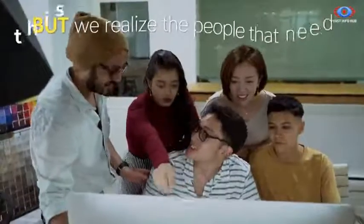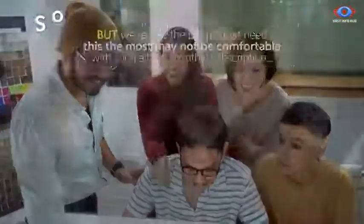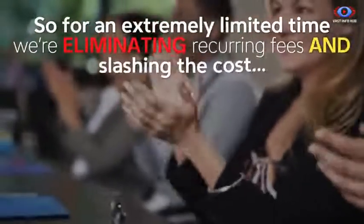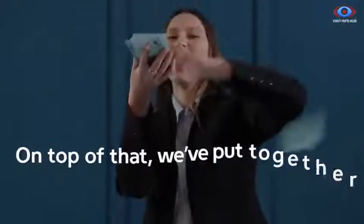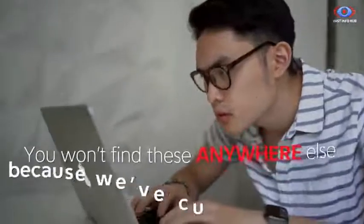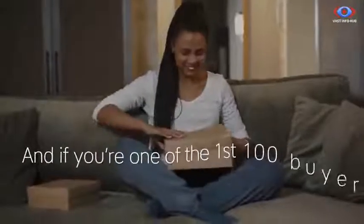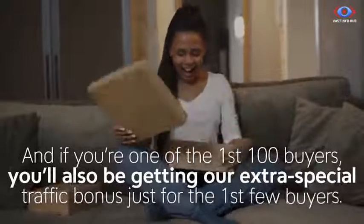But we realize that people who need this the most may not be comfortable with such a high monthly subscription. So for an extremely limited time, we're eliminating recurring fees and slashing the cost to less than the price of a takeout dinner. On top of that, we've put together a loaded stack of custom money-making bonuses worth over $9,000. You wouldn't find these anywhere else because we've custom-created them specifically for ProfitStream. And if you're one of the first 100 buyers, you'll also be getting our extra special traffic bonus.